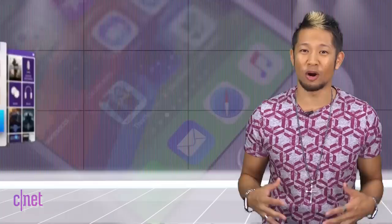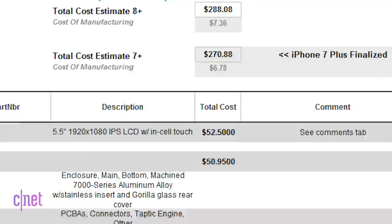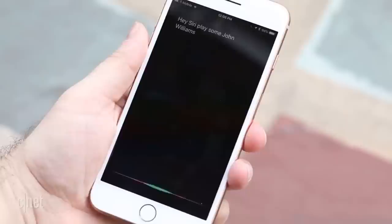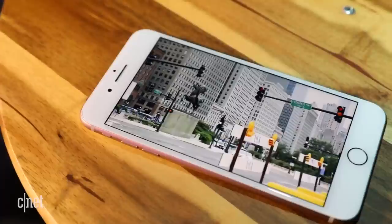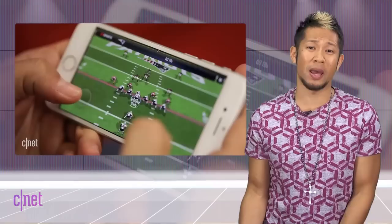IHS Market did their annual teardown of the iPhone 8 and 8 Plus to find out how much the newest iPhones cost to build. The iPhone 8 Plus's bill of materials came out to $288.08. After manufacturing costs are factored in, it was only $17.78 more than the 7 Plus — pretty nice when you consider it has 32 gigs more storage, an improved processor, wireless charging, and an improved camera. The iPhone 8 came in at $247.51, that's $9.57 higher than last year's iPhone 7.